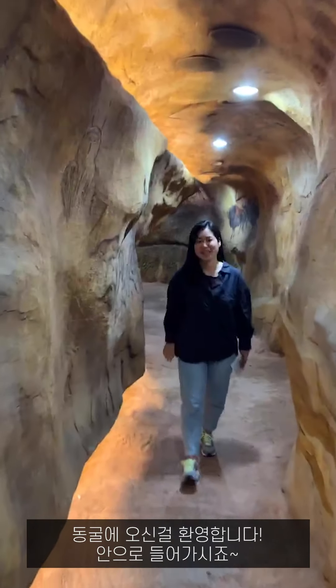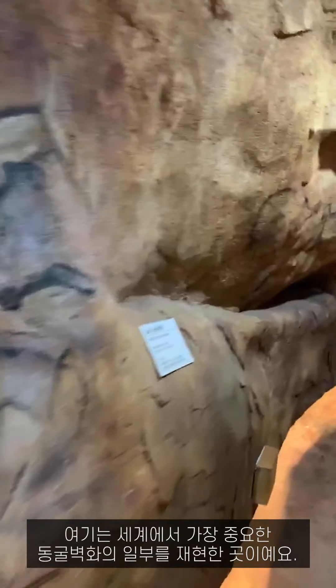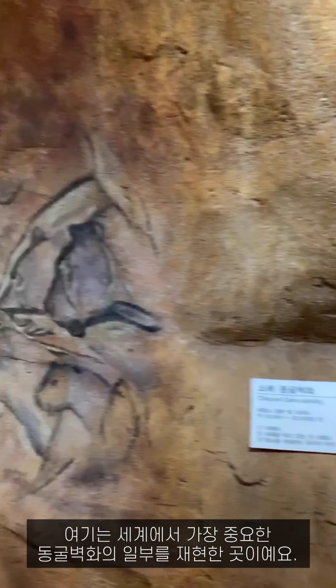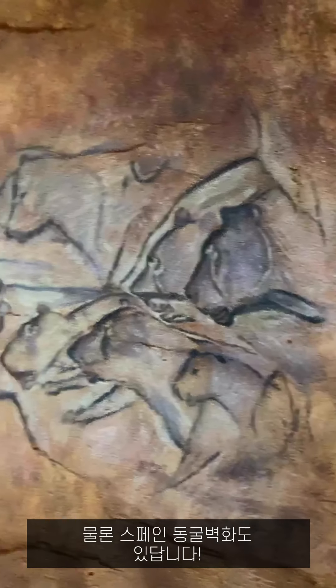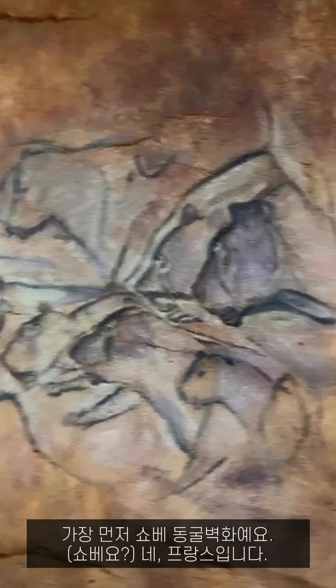Welcome to Cave of the Second — let's go inside. This is where the world's most important cave paintings are reproduced. There are cave paintings from Spain. First is Chauvet in France. And next here, it's a penguin. And this is a jellyfish, and this is hand printing.